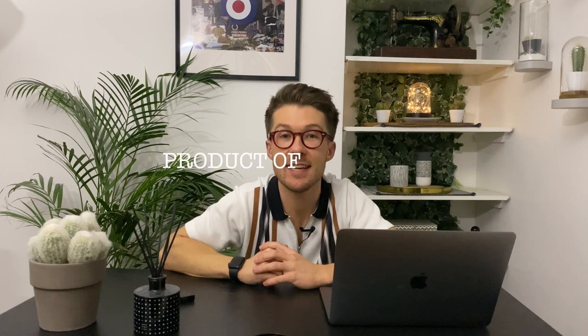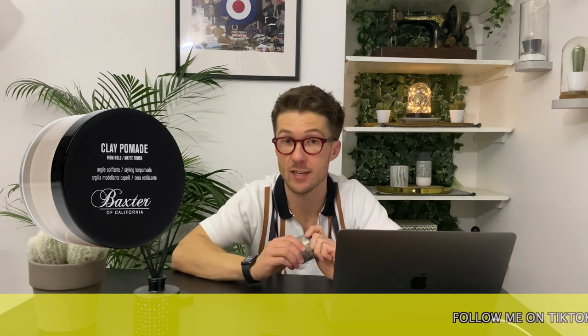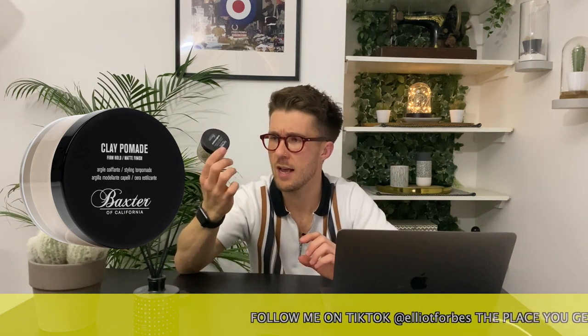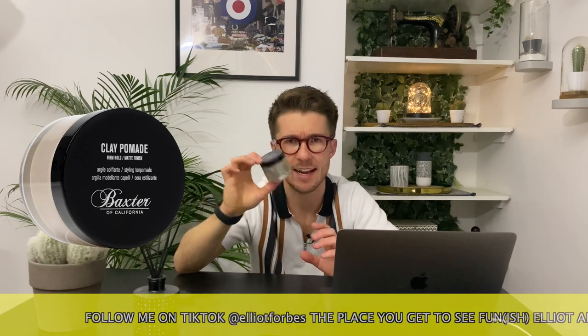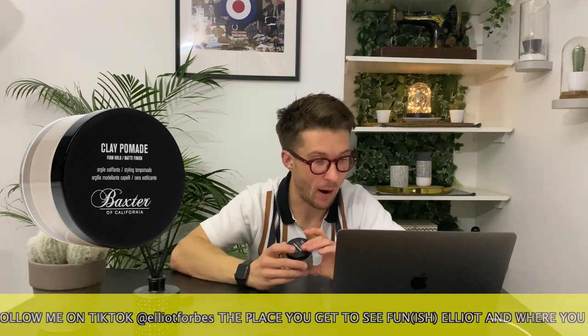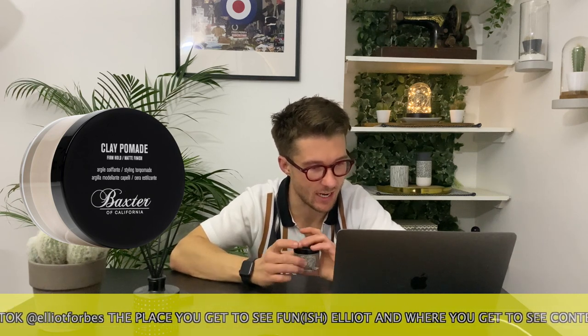On to the first segment and it is the product of the week. The product we're going to be using to style my hair this week is the Baxter's clay pomade. Baxter's is a barbershop based in California and they have quite a few different products. This one has a slightly different print and design that I haven't seen on any of them before. They describe it as a paraben-free hair styling clay pomade infused with natural, ethically sourced ingredients such as clay and beeswax.